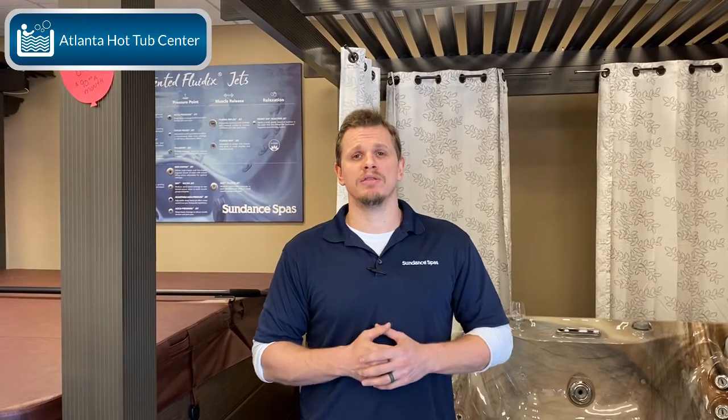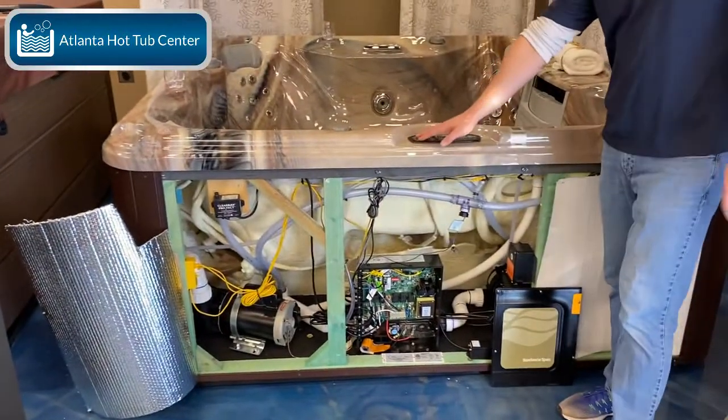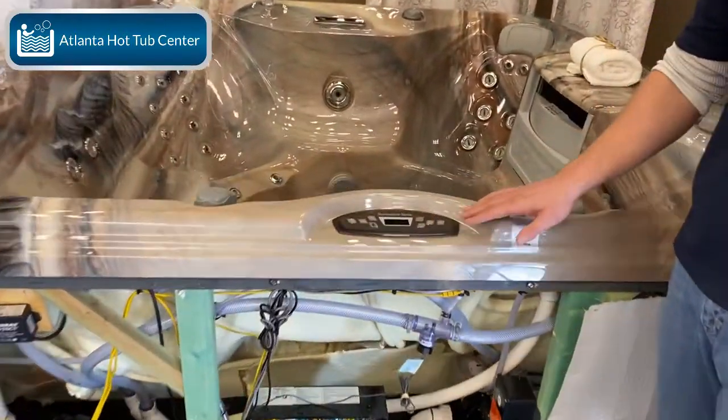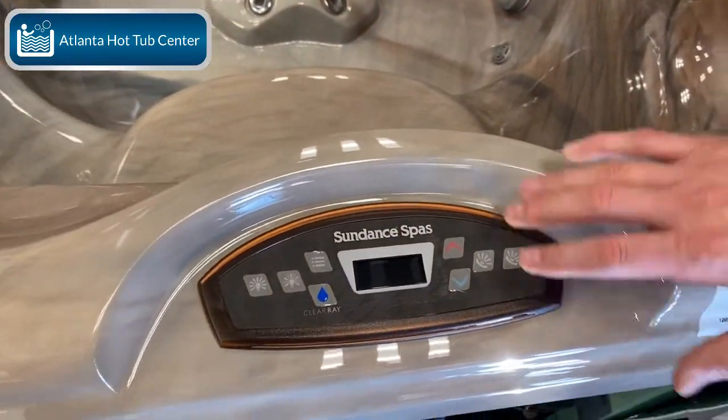If you're out there shopping and you want to know for sure — you want to see with your own eyes that a hot tub has Balboa electronics — here are some key signs. As you can see, Sundance is hiring Balboa to make their electronics, because you don't see Balboa's name up on the topside control, although it is manufactured by Balboa.